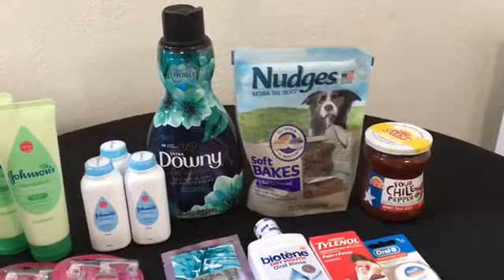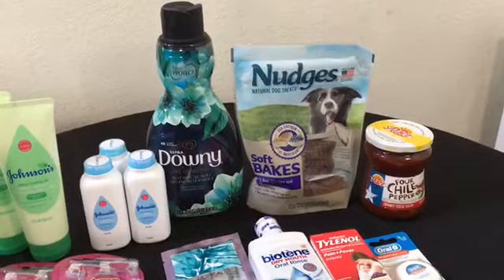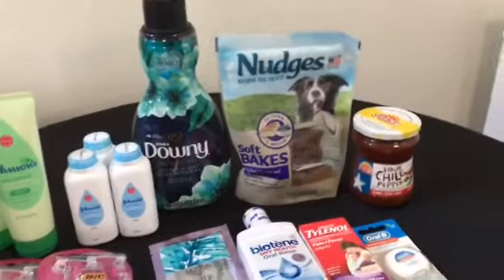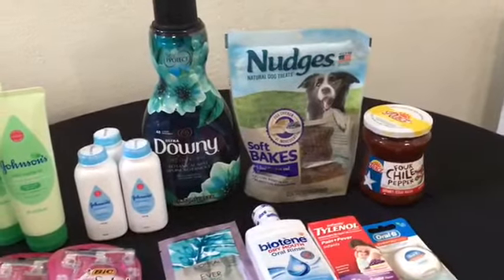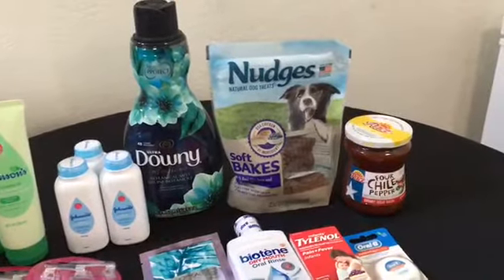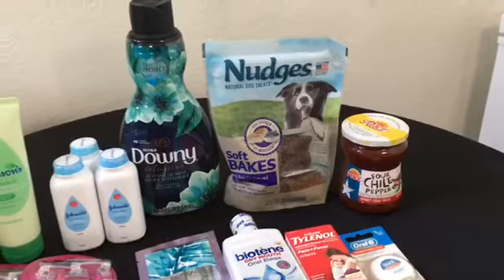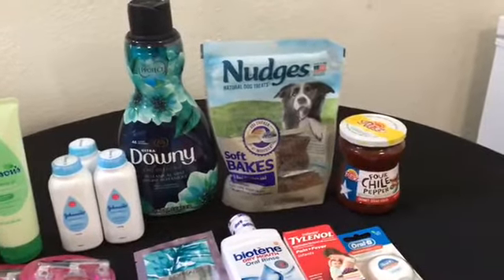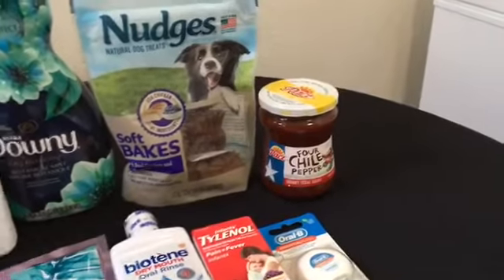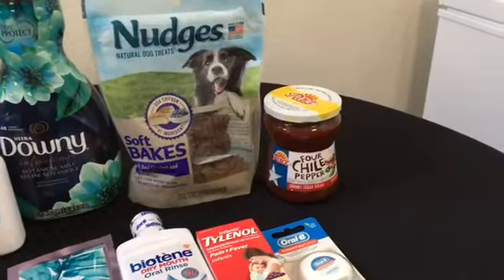Nudges Dog Treats are $4.83 — I used a $2.00 paper coupon from the 12/9 RetailMeNot insert, got back $2.00 from Ibotta, and then there was also a $0.25 rebate for any brand of dog treats, bringing it down to $0.58. Even if you don't have the $0.25 any-brand dog treat rebate, I think it's still a really good deal coming from $4.83.